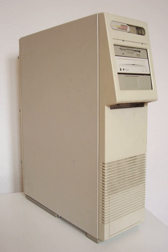The System Pro from Compaq, released in November 1989, was arguably the first true PC-based server. It supported Intel's 486 chip, a 32-bit bus, RAID disk, and dual processor support well before its main rivals.